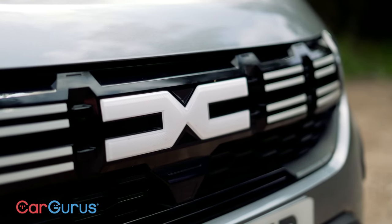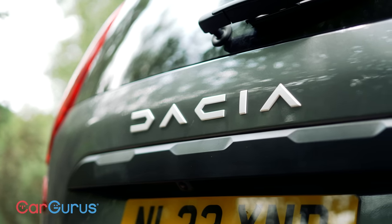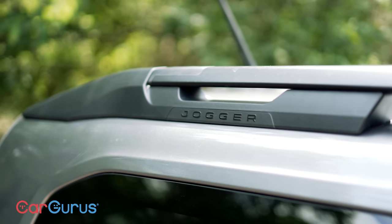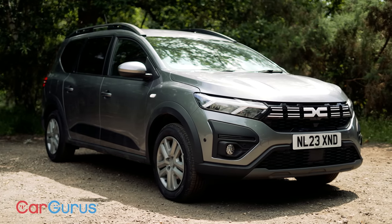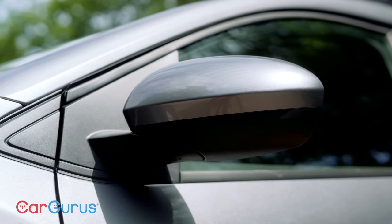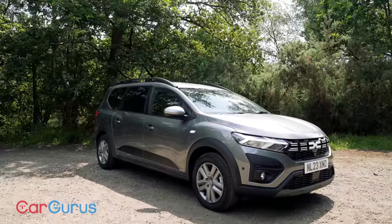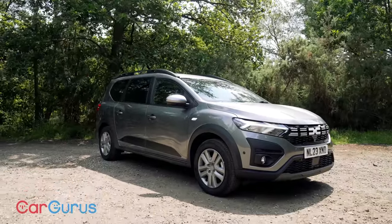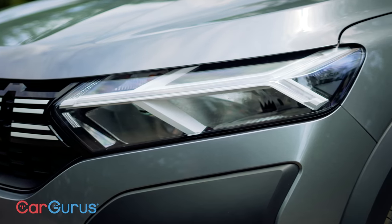There is a price to all this tech, because the Jogger hybrid starts at £23,000, which is some £3,400 more than the equivalent non-hybrid. Although PCP finance deals peg a mid-spec hybrid at £285 per month compared with just £245 for the non-hybrid. It's a bigger final balloon payment for the hybrid, but that's still pretty impressive and not a huge difference in price.